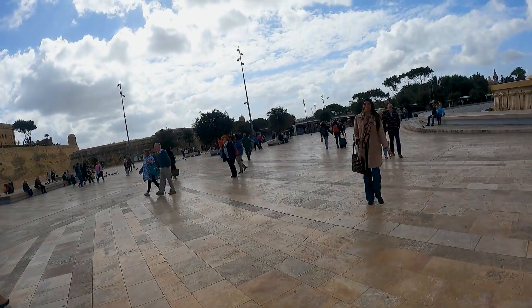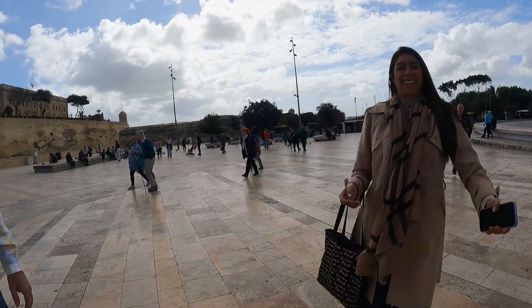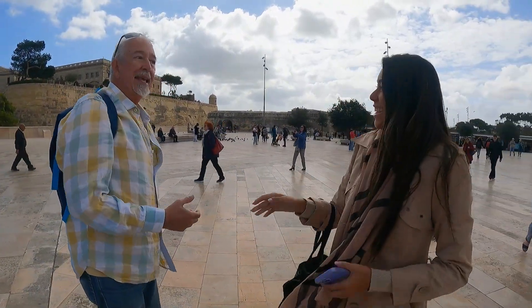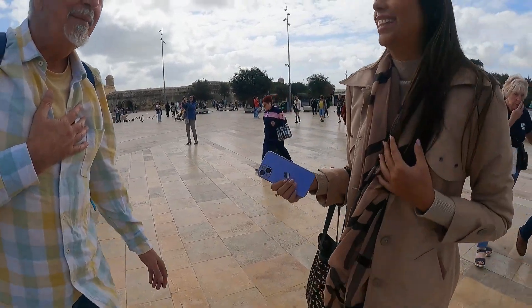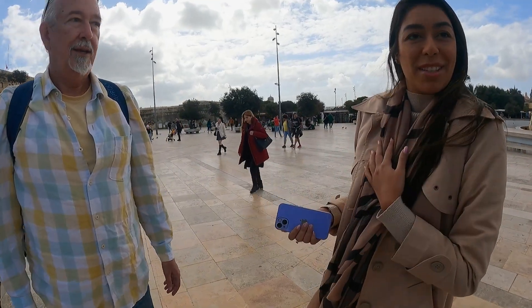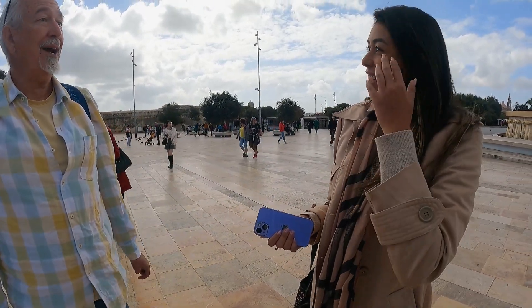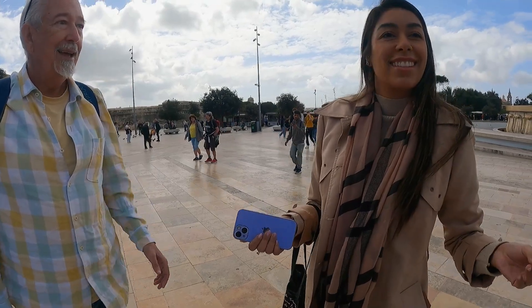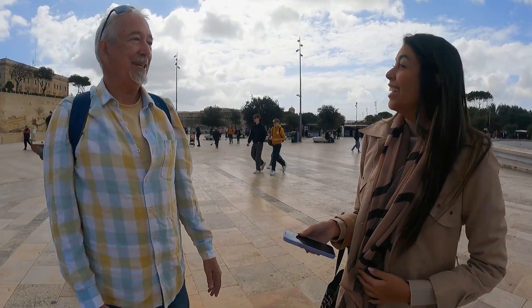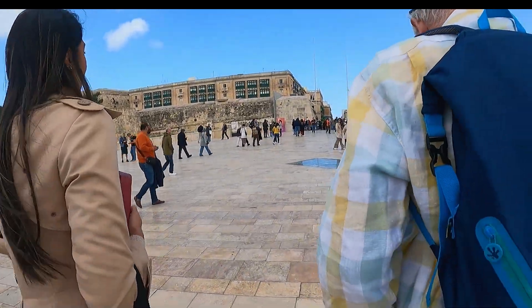We can't find her — it's the right fountain, right? I think we have liftoff. How are you? Nice to meet you. My name is Talita. Meet our guide for the day, Talita. Born in Brazil, Talita now calls Malta home and today she'll be leading us on a series of ten food tastings along with a walking tour of the city of Valletta. Alright, here we go.